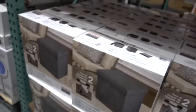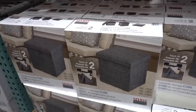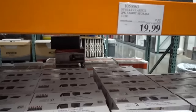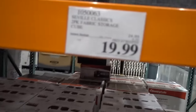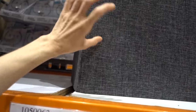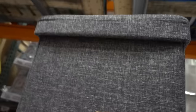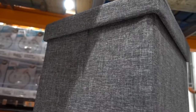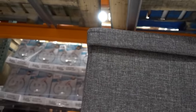Over here at Costco, they have these Seville packing cube storage ottomans — you get two of them for twenty dollars, and it shows a woman sitting on them. It does seem sturdy enough that you could sit on it, just as shown in the picture. I don't know that I love the color though.